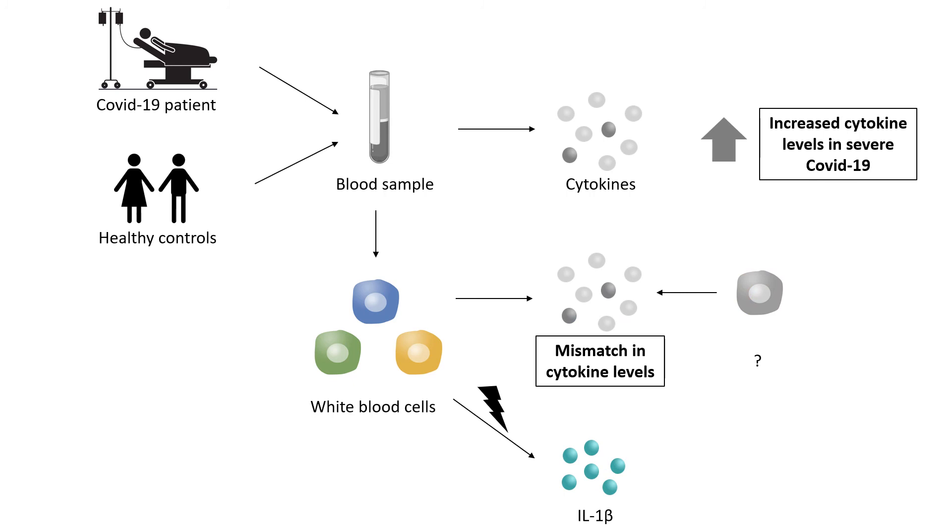Finally, they added a bacterial toxin as a danger signal to see if COVID-19 patients' immune cells react stronger than healthy cells activated by danger signals. Here, they found that COVID-19 patients' cells respond much stronger than healthy controls by producing the cytokine IL-1 beta. Because of this, they think that blocking IL-1 beta signals might help patients who have hyperinflammatory COVID-19.